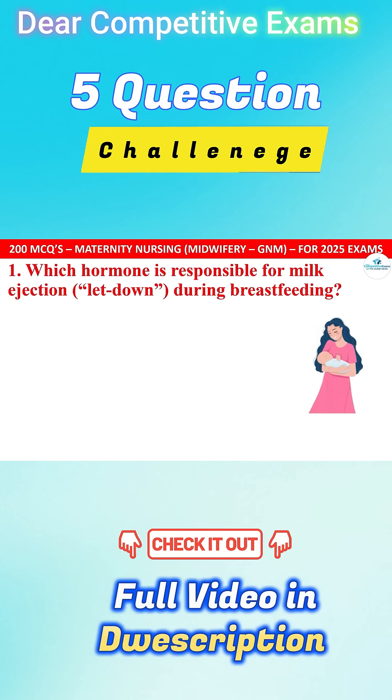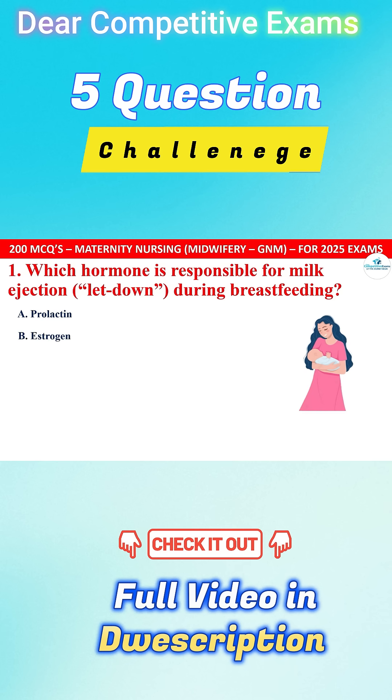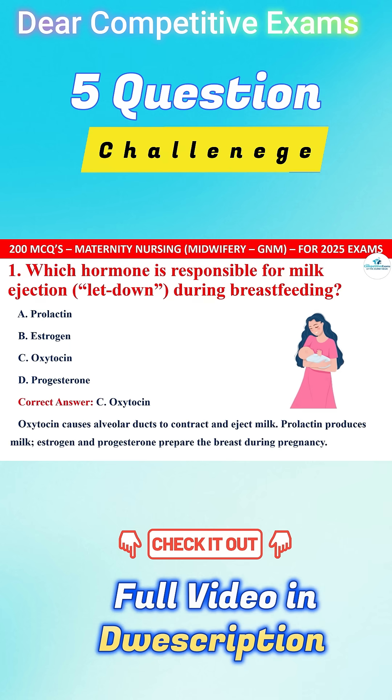Question 1. Which hormone is responsible for milk ejection let-down during breastfeeding? Your options are Prolactin, Estrogen, Oxytocin, or Progesterone. The correct answer is C, that is Oxytocin.